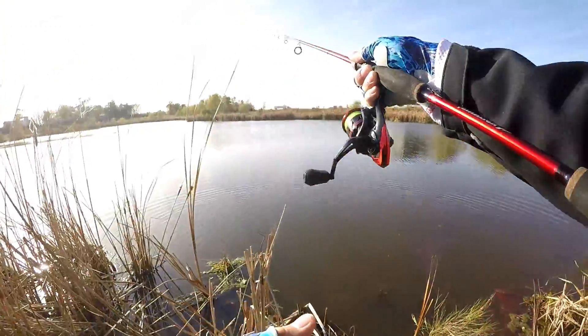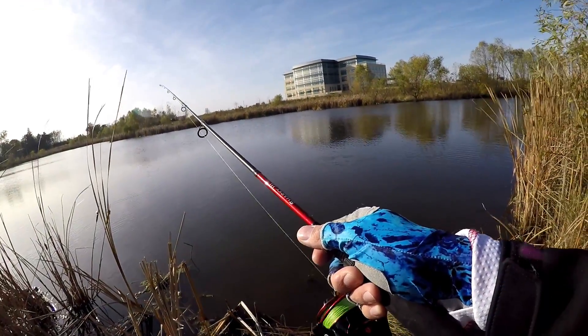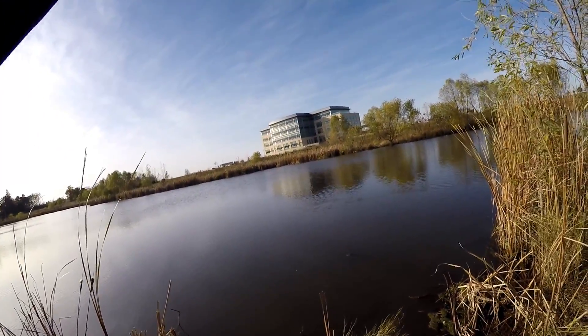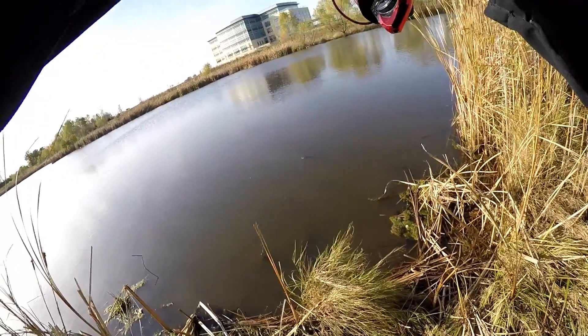I've never come here and specifically targeted crappie. I just cast that baby out and was reeling it at a moderately slow pace — and there's one on the first cast back out! He nailed it. Did we find a little group of them? Some crappie action — these guys are fun on little light spinning tackle.